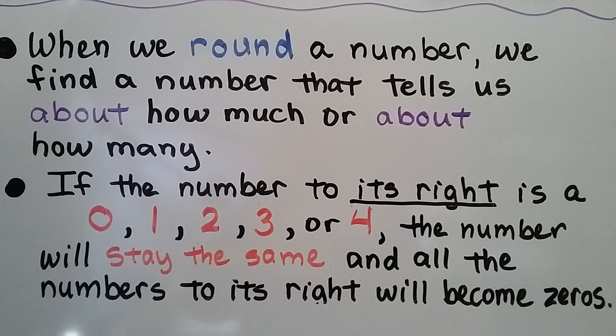When we round a number, we find a number that tells us about how much or about how many. If the number to its right is a zero, one, two, three, or four, the number will stay the same, and all the numbers to its right will become zeros.